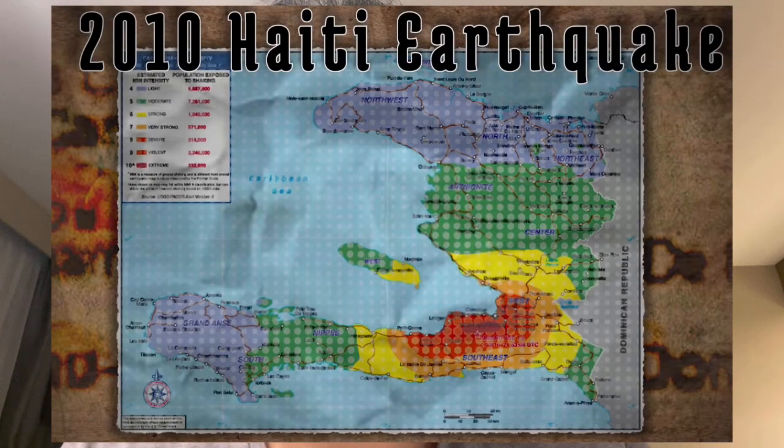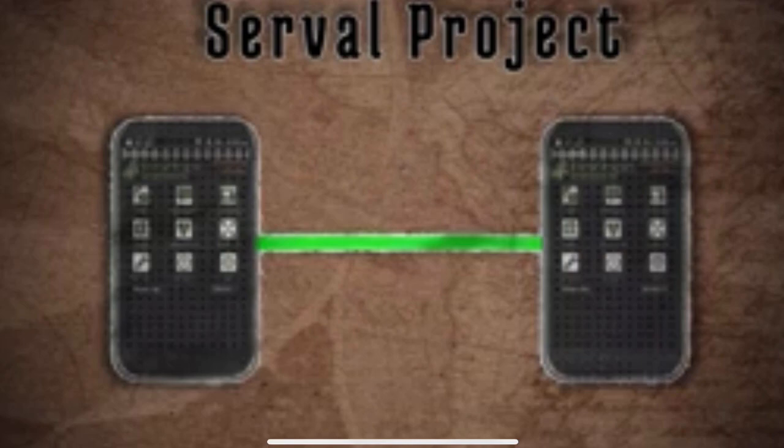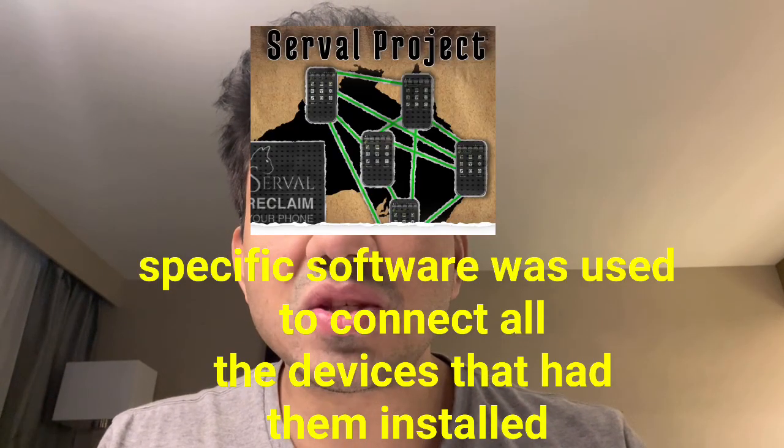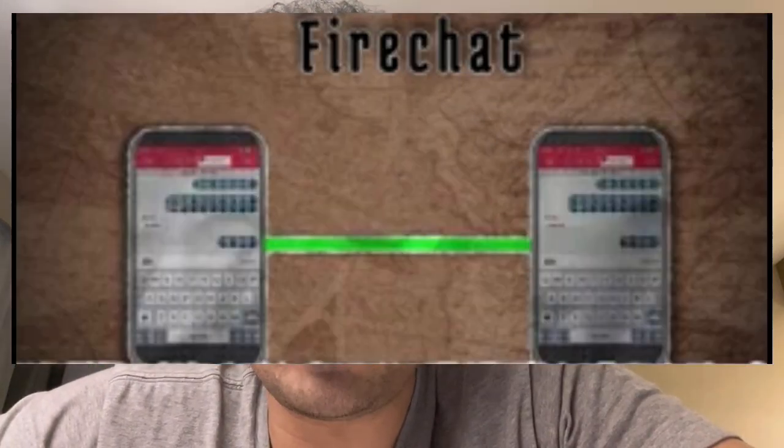What happens if the internet goes down completely — is it possible for us to have our own internet? Yes, it is completely possible. One such situation occurred in Haiti in 2010, where a severe earthquake knocked out all the communication cables, taking the internet and entire communication system completely down. In response, a project called the Serval Project was initiated in Australia, where all mobile phones were connected internally through specific data signals, forming a small mesh network. This made it possible to share data internally, resulting in the formation of a small local internet.